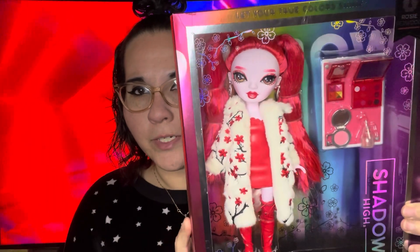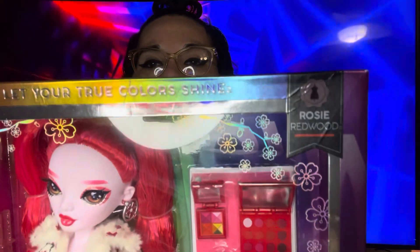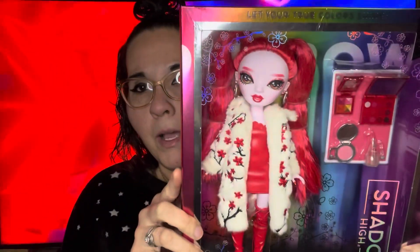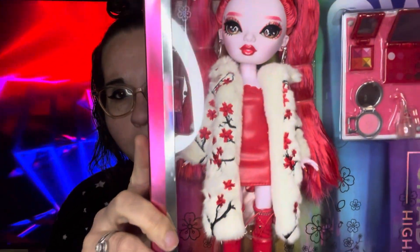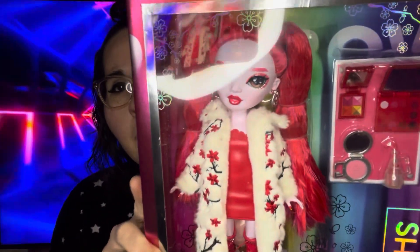Hello Sparklers, welcome back to my channel! My name is Jessica Sparkles and today I want to do an unboxing of this little beauty queen right here. This is a Rainbow High slash Shadow High doll and her name is Rosie Redwood. I got her for Christmas from my Auntie Rhonda and I want to get her out of the box and show her to you because she is so pretty.